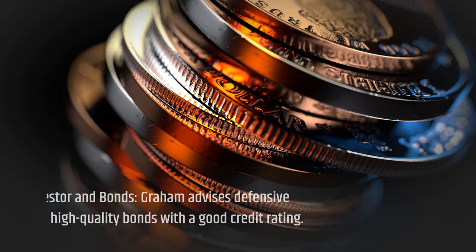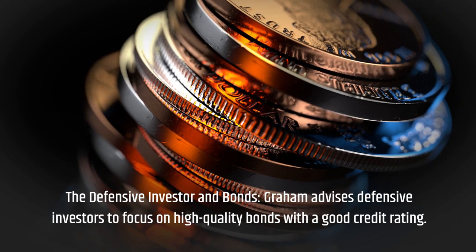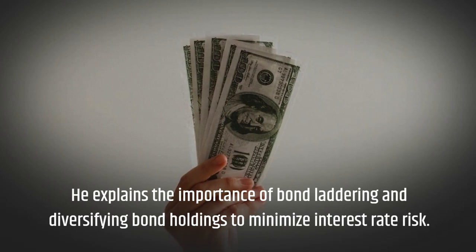The Defensive Investor in Bonds: Graham advises defensive investors to focus on high-quality bonds with a good credit rating. He explains the importance of bond laddering and diversifying bond holdings to minimize interest rate risk.